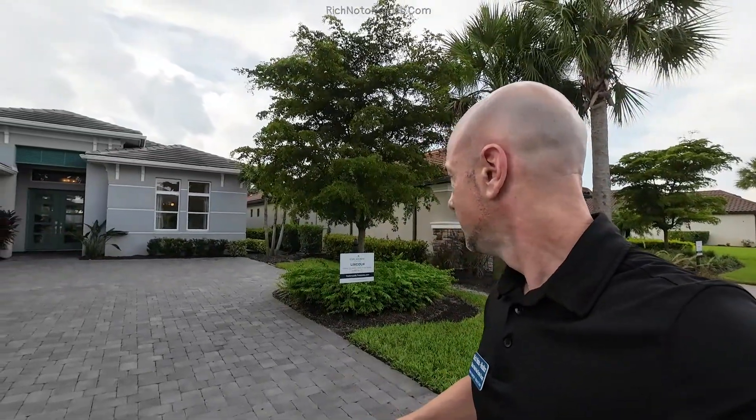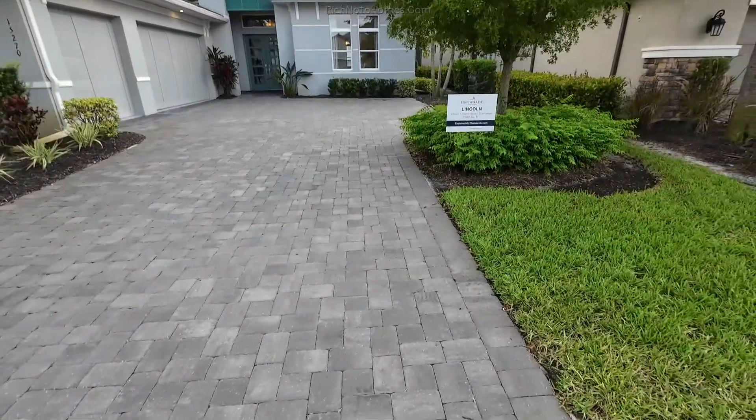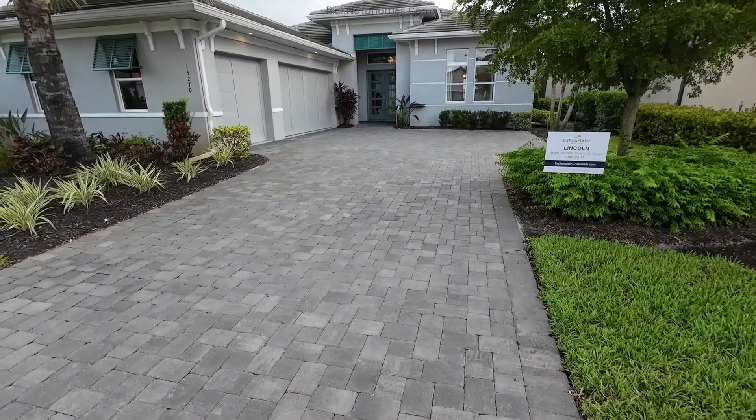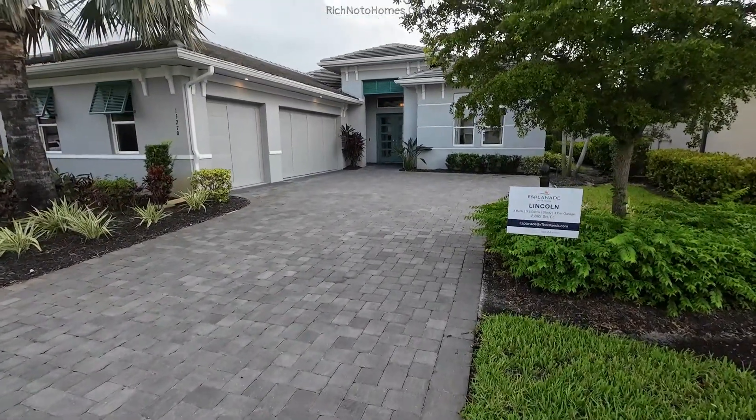I'm excited because I don't know if I have a video of a Lincoln or not. And if I do, it's probably been a while — I do have way too many videos at this point. But let's go inside and take a look. We are at Esplanade at the Islands, or Esplanade by the Islands, and this is from Taylor Morrison.